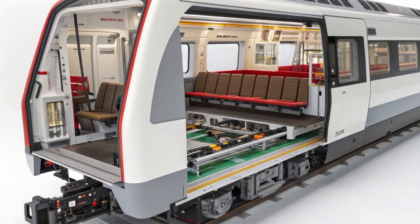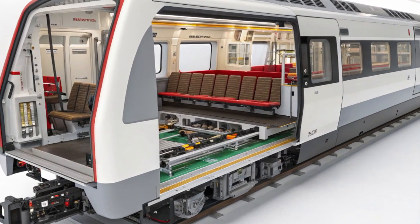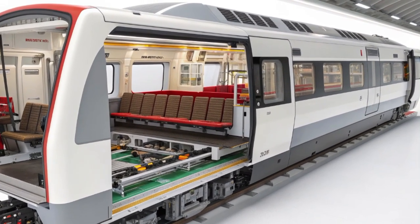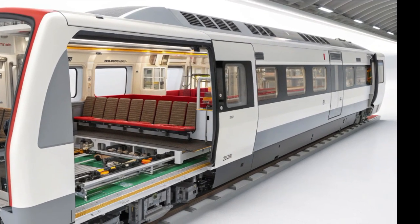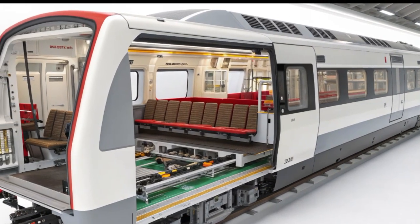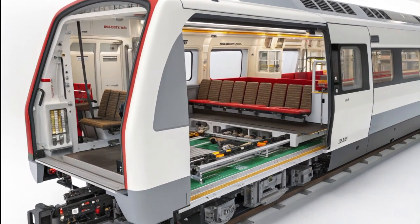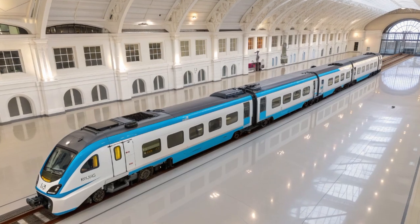Every component is designed for both function and aesthetics, a workspace that feels more like the cockpit of an aircraft than a traditional train cab. Underneath its streamlined body, the Class 803 carries a network of high-performance electric motors mounted on each bogie, powered entirely by overhead electric lines and backed up by an onboard energy storage system. The propulsion system delivers instant torque, allowing rapid acceleration while keeping energy consumption remarkably low compared to older diesel fleets.